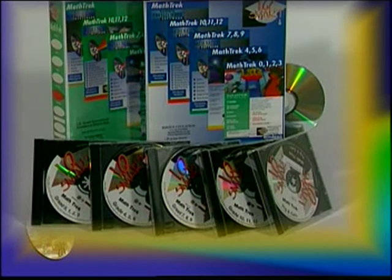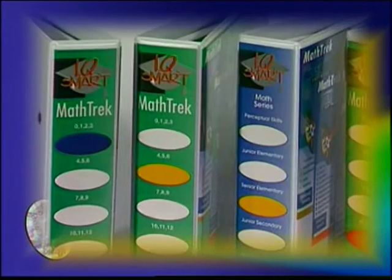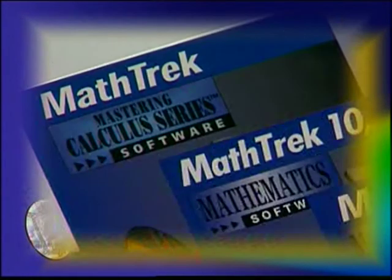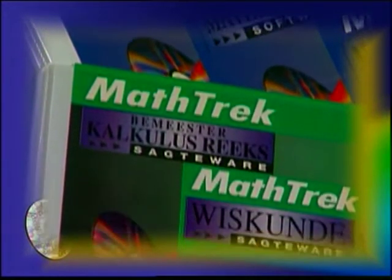The modules are divided into grade R to 3, grade 4 to 6, grade 7 to 9, and grade 10 to 12, which consists of two modules — one for algebra to geometry and another for calculus and trigonometry.